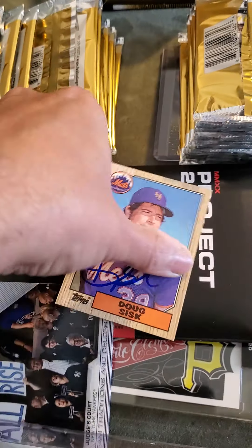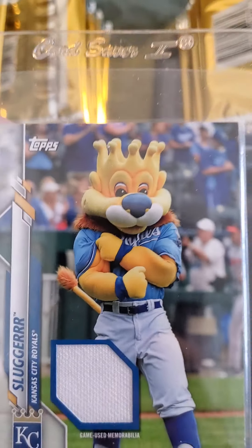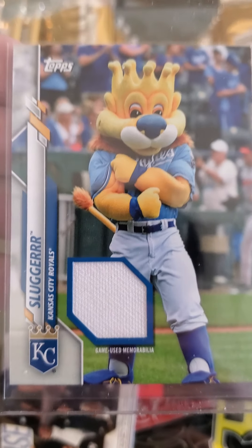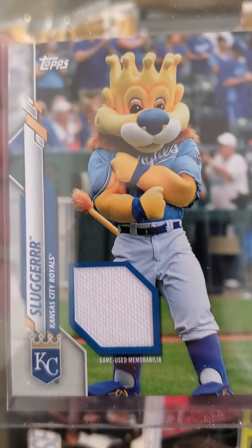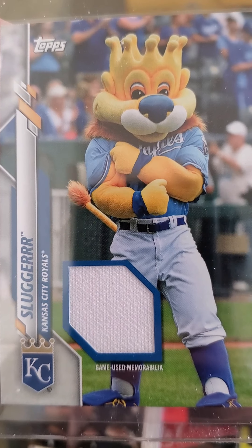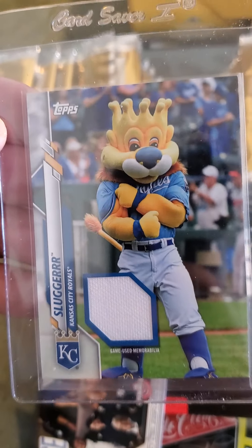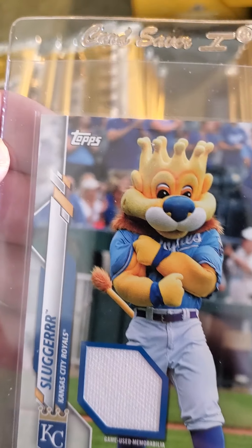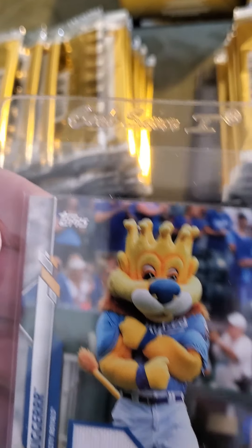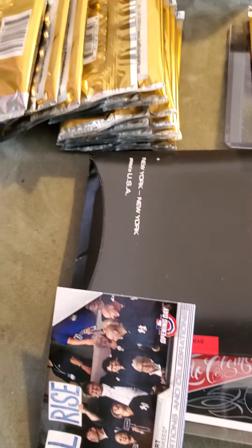I was ripping open some 2020 Topps Opening Day looking for that Robert card and I came across this mascot relic card of Slugger, the Kansas City Royals mascot. These apparently come in every 1,184 packs, so they're pretty rare. I'll probably be sending this to PSA to get graded. I saw them going ungraded on eBay in the $10 to $15 range, so I'll try to flip it.